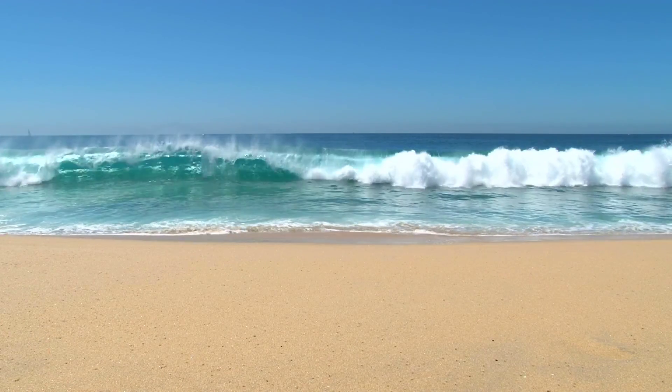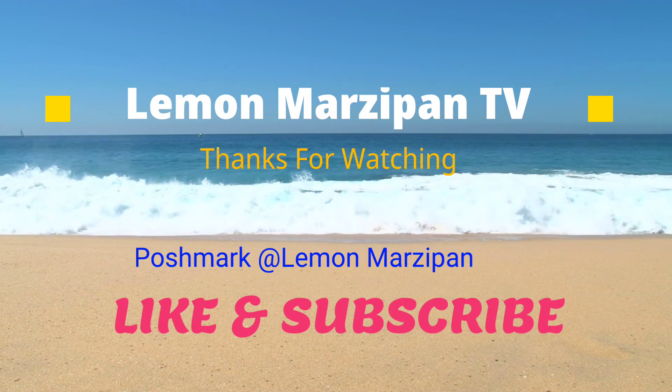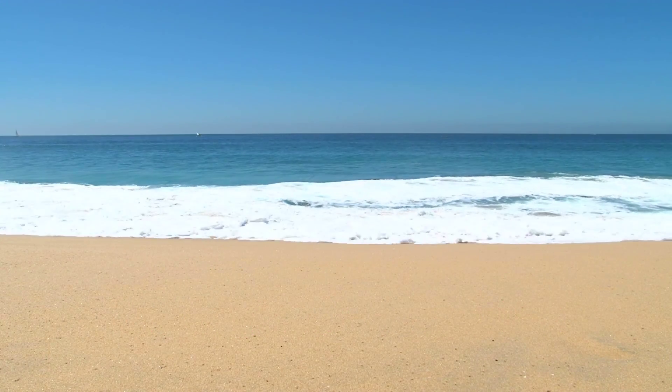If you like what you saw, you can find it on my Poshmark closet as Lemon Marzipan. Stay tuned for more — please like and subscribe, and I hope to see you soon! Bye!